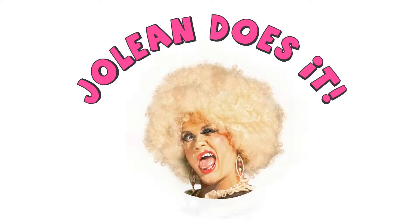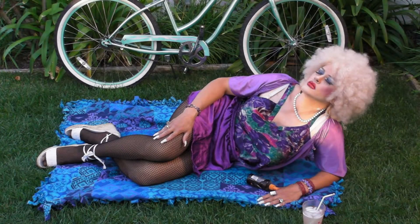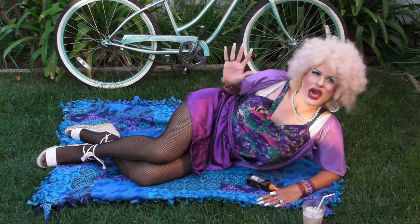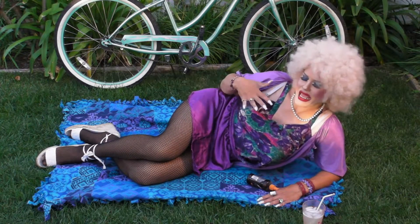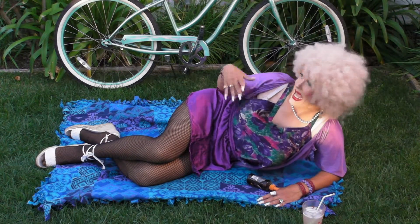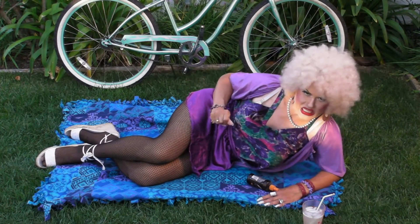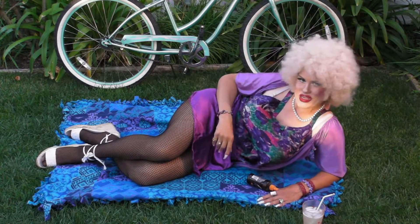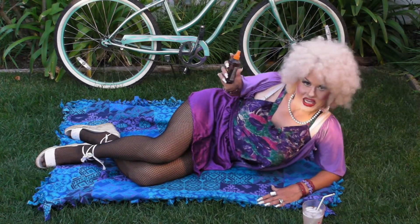Jolene does it! Oh hi, Jolene Thornton here. Now I am a pasty white girl and this California sun seems to burn me like a bitch. Well now there's no need to worry — I've got my new Jolene Tanning Oil!